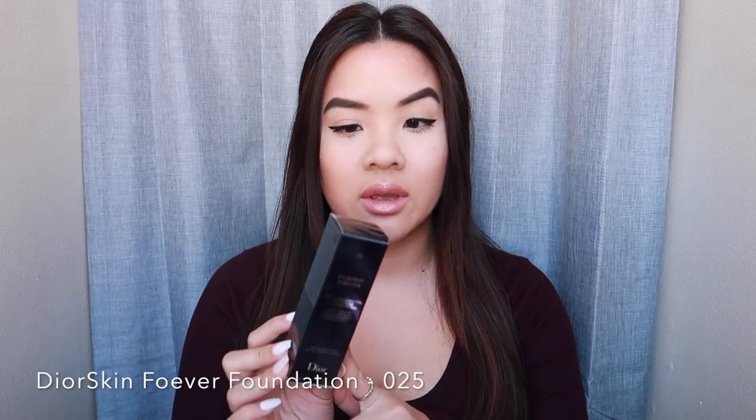Also from Sephora, I picked up the Dior Skin Forever Foundation. The color I got is 025 Soft Beige. I'm not wearing this today — I'm wearing a different foundation. But I love this Dior Forever Foundation. If you want to splurge or treat yourself to a higher-end foundation, this one is beautiful. I think it's close to 50 or 60 dollars, but I love the finish and it lasts really well.